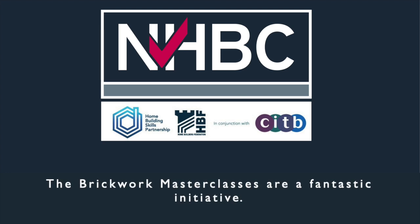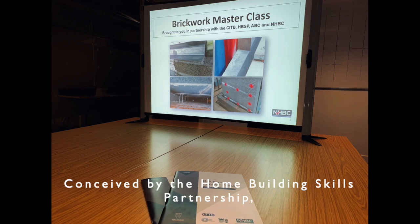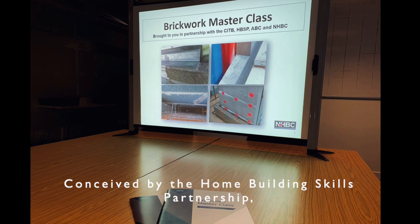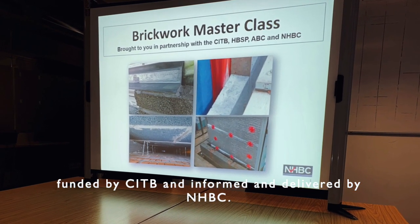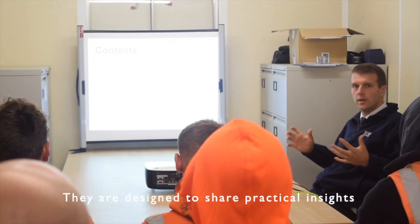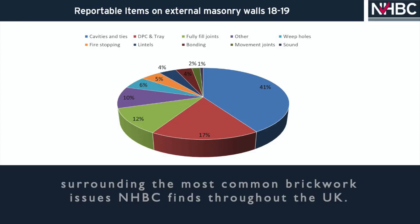The Brickwork Masterclasses are a fantastic initiative, conceived by the Home Building Skills Partnership, funded by CITB and informed and delivered by NHBC. They're designed to share practical insights surrounding the most common brickwork issues NHBC finds throughout the UK.